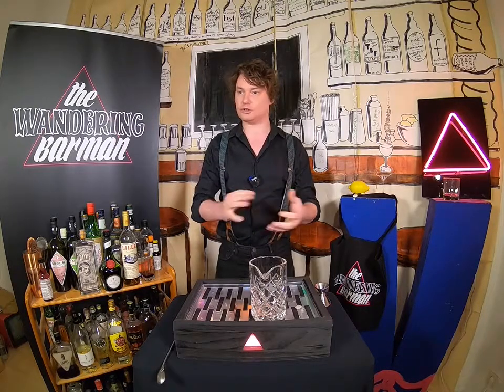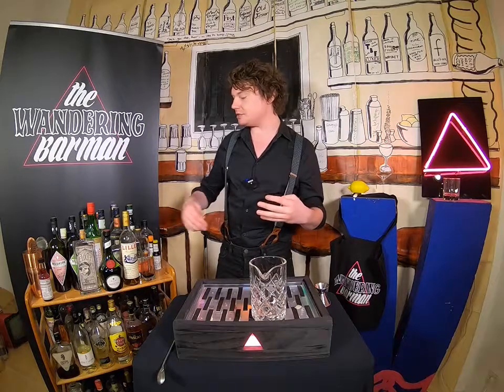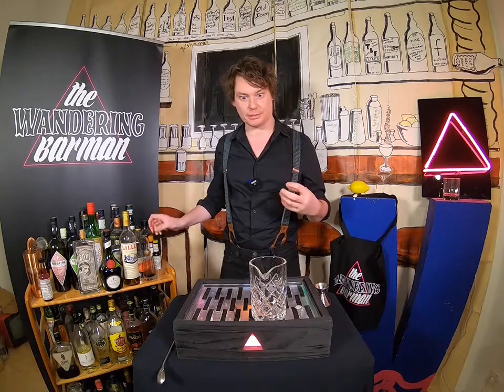So I'm just going to get right into it. It calls for three, maybe four ingredients: we need gin, Benedictine and Lillet Blanc. And then we go heavy on some Angostura bitters. So let's start with our gin.